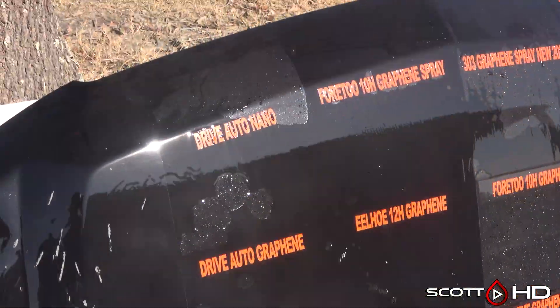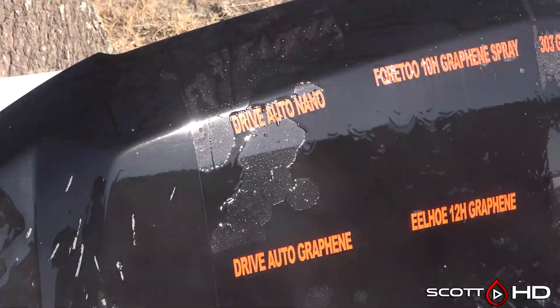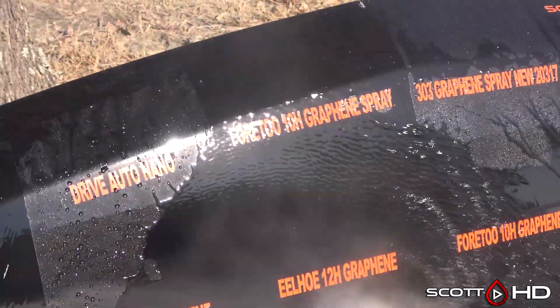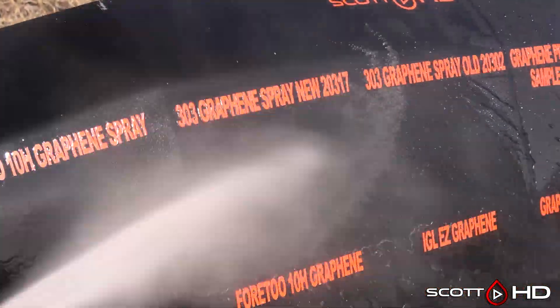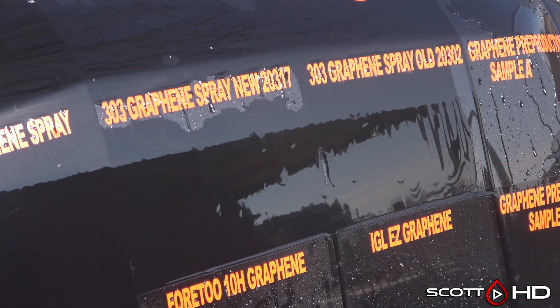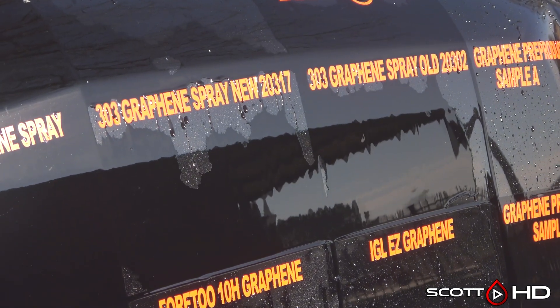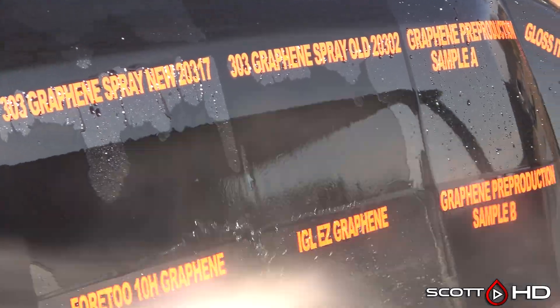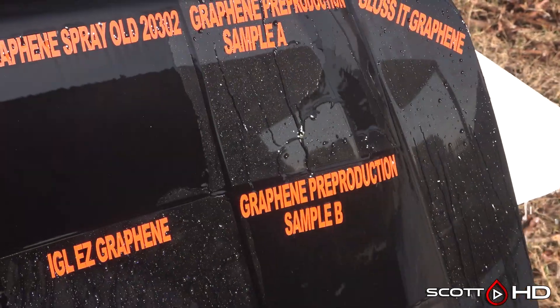Drive Auto Nano is starting to look a little worse for wear, but not to where we'd call it weak. The 42 Graphene spray failed at about the 30-day mark. 303 — both the new and old batches — have been looking like this since the 30 to 90 day mark and it really hasn't changed, so I'm not sure at what point you'd call those failed. We're getting pretty close, though.